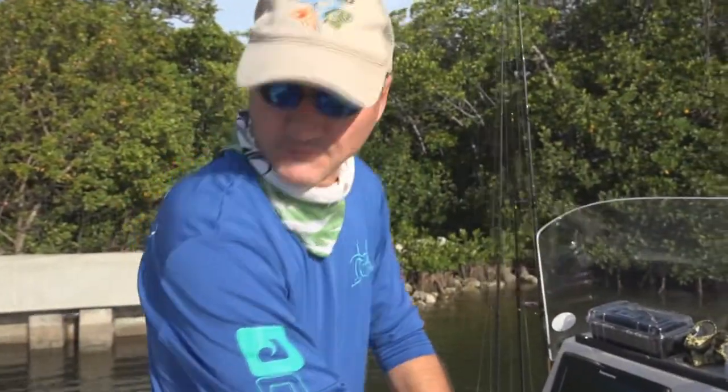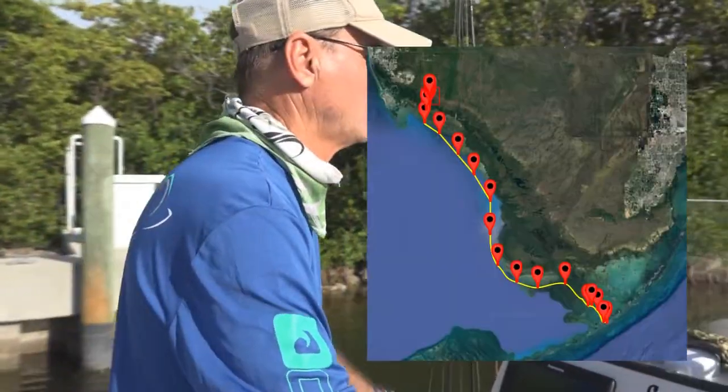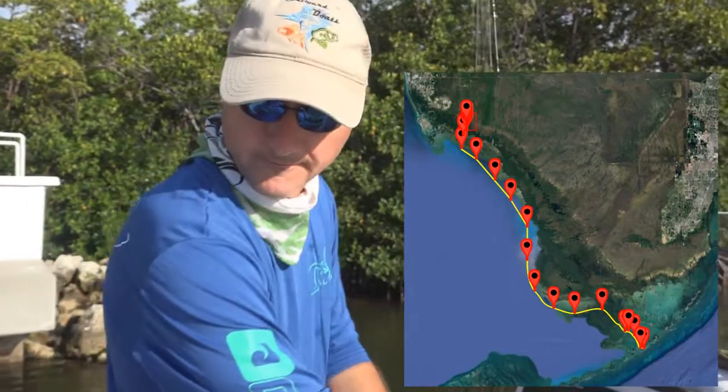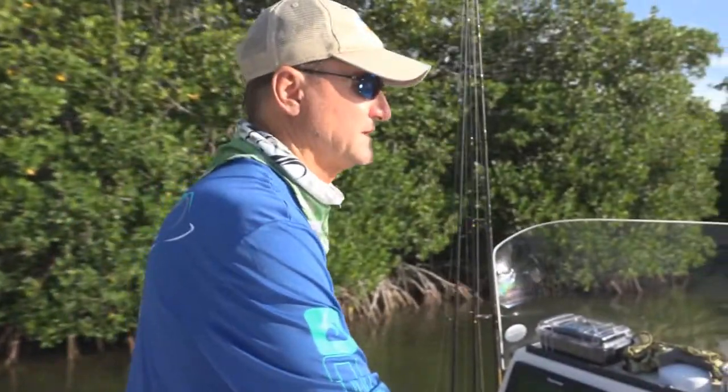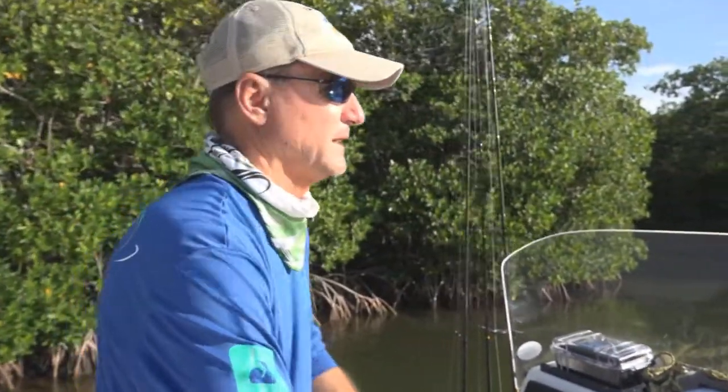Let's pull over to the fuel dock and see how much we burnt coming from Port of the Islands over here to Isla Morata. So far we've averaged about 4.6, getting from Port St. Lucie to Fort Myers and Fort Myers back around to Port of the Islands. But yesterday it was the roughest conditions we've run into so far, so I'm curious to see what that did to our fuel burn.